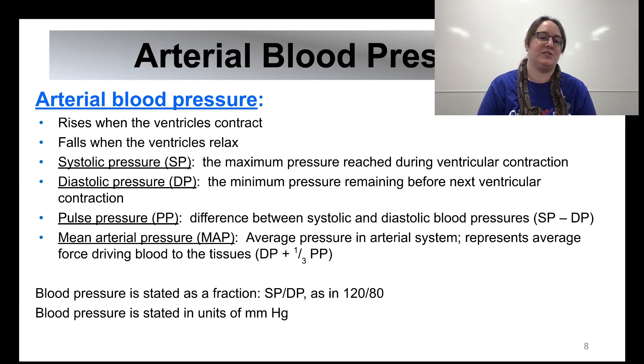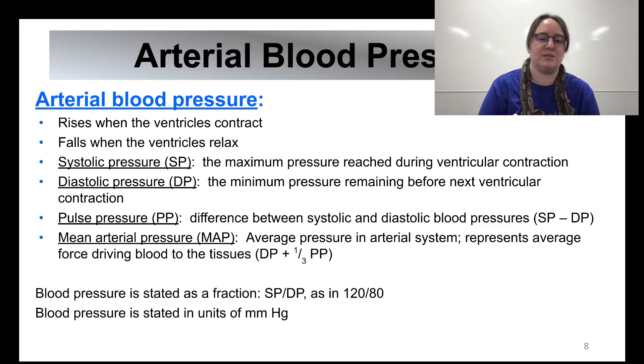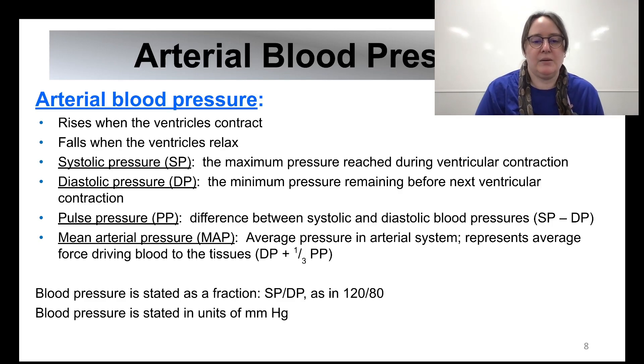Arterial blood pressure rises when the ventricle contracts and falls when the ventricles relax. Systolic pressure (SP) is the maximum pressure reached during ventricular contraction. Diastolic pressure (DP) is the maximum pressure remaining before the next ventricular contraction. Pulse pressure is the difference between systolic and diastolic blood pressures — you subtract them. Mean arterial pressure (MAP) is the average pressure in the arterial system and represents the average force driving blood to the tissues. Blood pressure is stated as a fraction: SP over DP, in millimeters of mercury.